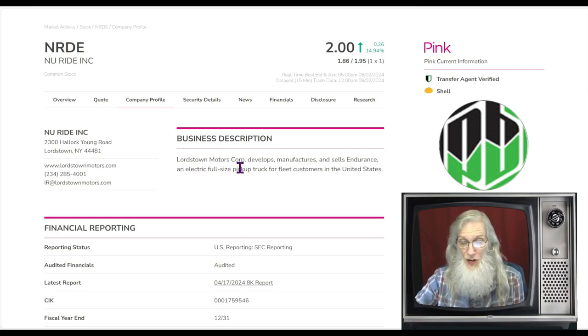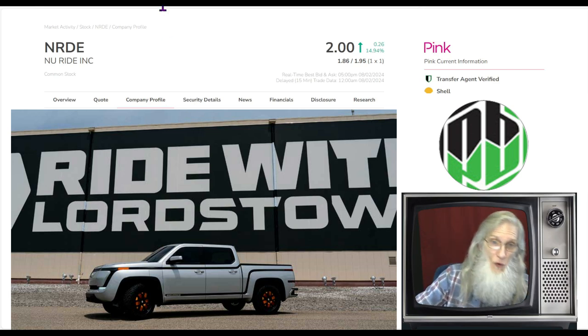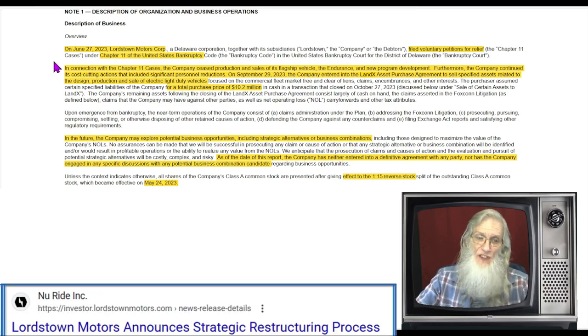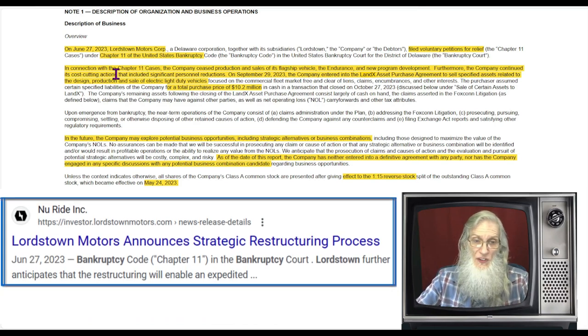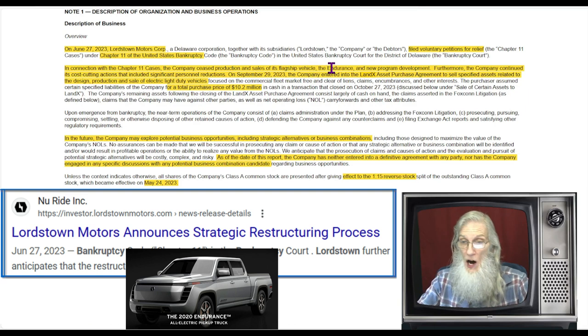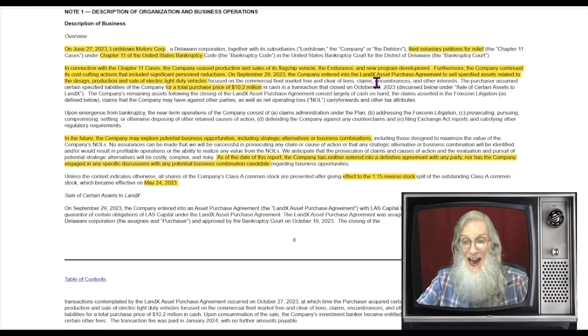New Ride is in a state of flux right now because this used to be Lordstown Motors Corporation, which manufactured and sold the Endurance — an electric full-size pickup truck for fleet customers in the United States. But they're not in business anymore because they went bankrupt. In June of last year, Lordstown Motors entered into a Chapter 11 bankruptcy voluntarily. In connection with this bankruptcy, the company ceased production and sales of its flagship vehicle, the Endurance, and all new programs that had begun. The company also continued significant personnel reductions.